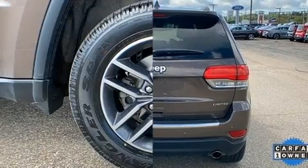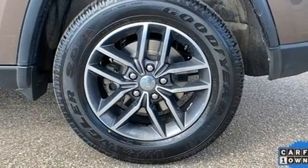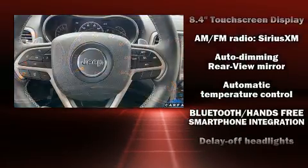Remote keyless entry, a roof rack, and seat memory are all included. Features such as automatic climate control and leather upholstery prove that economical transportation does not need to be sparsely equipped.